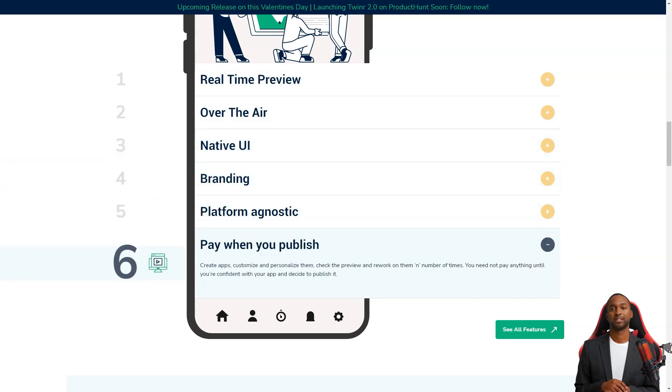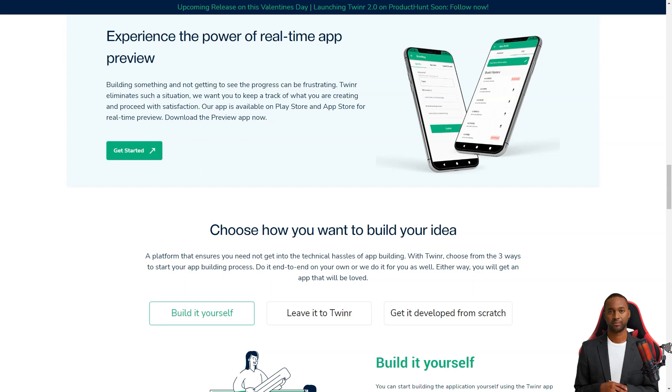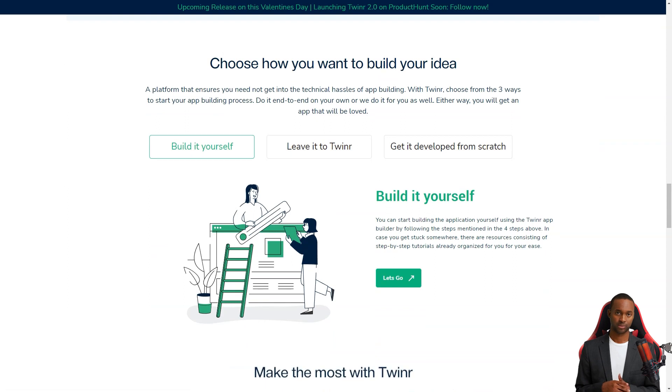Tweener offers cloud-based updates, so you don't have to worry about technical difficulties. You can create an app for Android and iOS and have it look the same on both platforms.